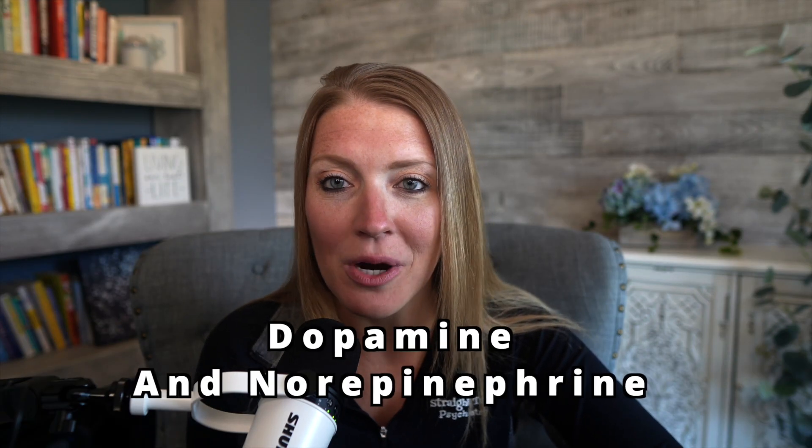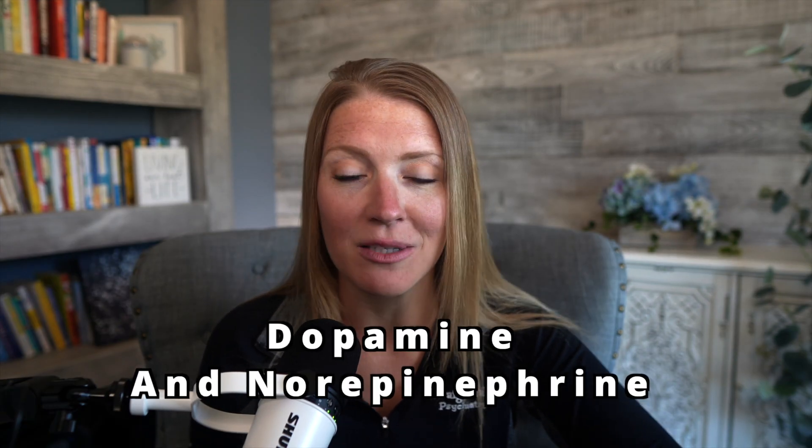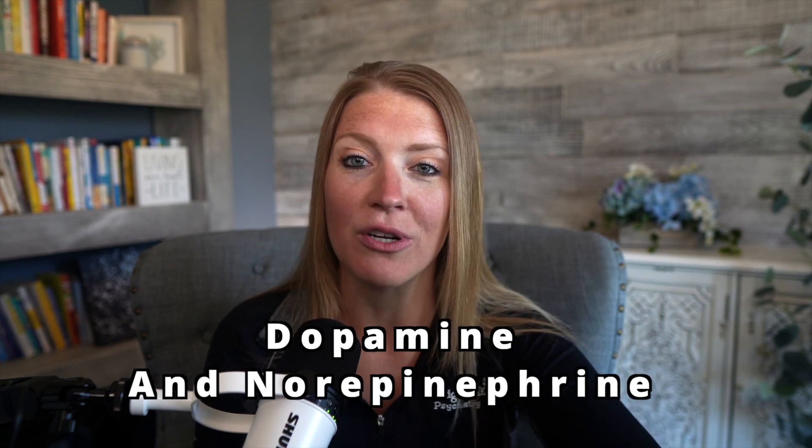Neurotransmitter release and reuptake is a complex and finely tuned system that allows for precise communication between neurons. Dysfunction in this system can lead to various neurological and psychiatric conditions, such as ADHD. So now let's talk about neurotransmitters. Dopamine and norepinephrine are the two neurotransmitters that play an important role in regulating attention, motivation, and mood. If you have ADHD, it's thought that there are deficiencies in the levels of these neurotransmitters in your brain.